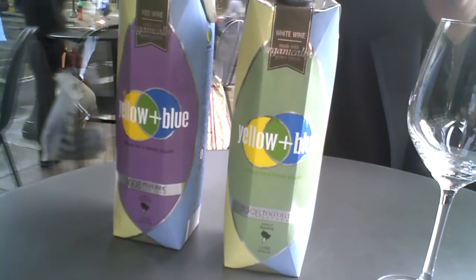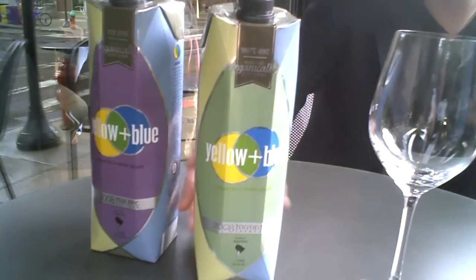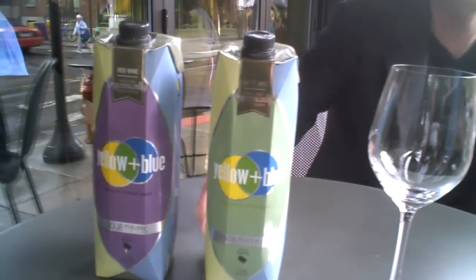We buy only certified organic wines from Argentina and Spain and we ship them here to the US and we package them in these crazy cartons. Those are called Tetra Pak — Tetra Pak is the company that makes them.